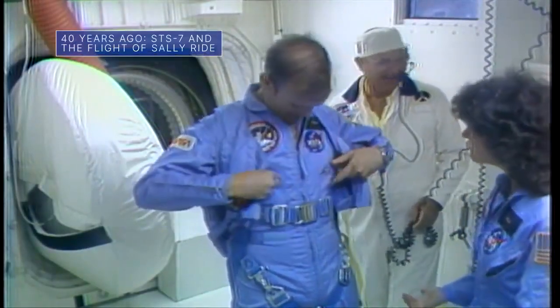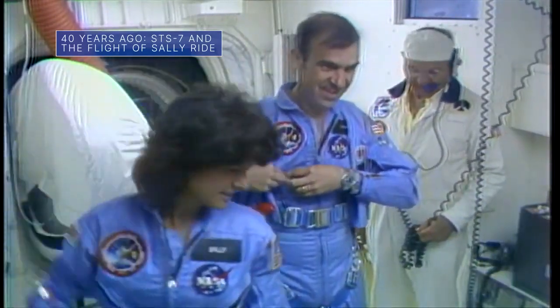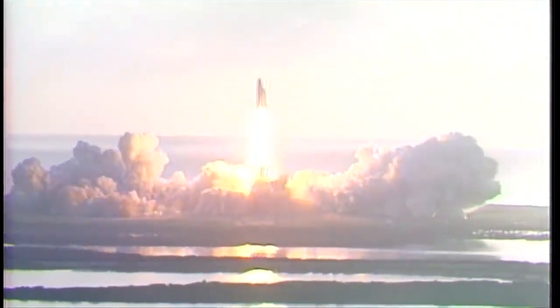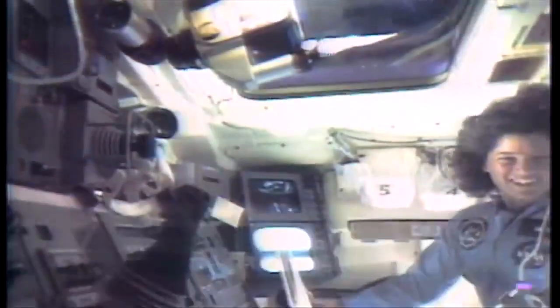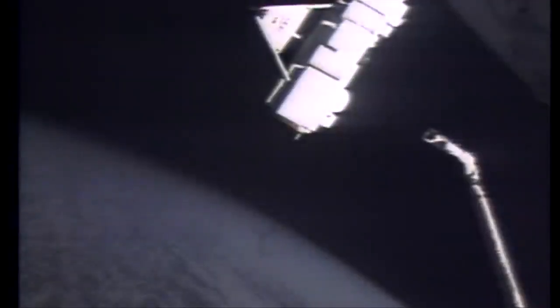On June 18, we marked the 40-year anniversary of the late Sally Ride becoming the first American woman in space. Ride journeyed to orbit on that date in 1983 aboard space shuttle Challenger on STS-7 as part of NASA's first five-person crew. The six-day mission also featured the first release and retrieval of a satellite using the Canadian robotic arm and the launches of two other satellites.